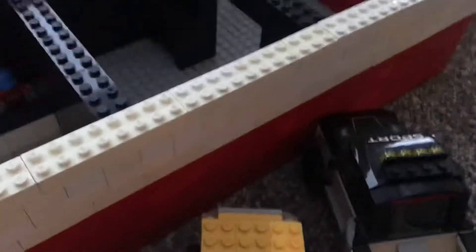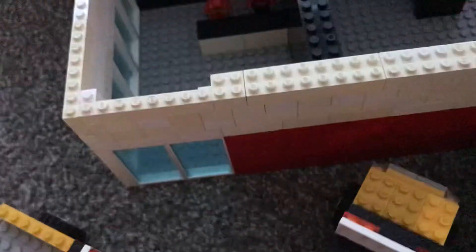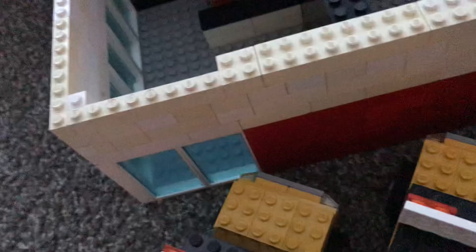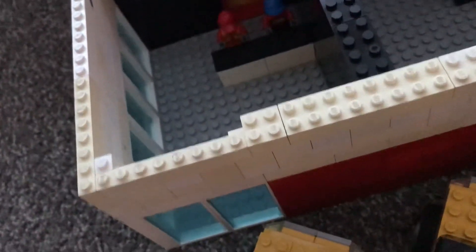Over here there are three trucks. This one will be a worker's truck that they drive. These two are pilot trucks — so if there's an oversized load traveling down the highway, you have a pilot truck in front of it to warn oncoming vehicles that it's there so they don't hit it.